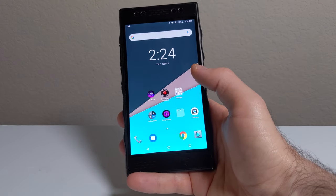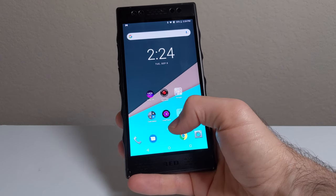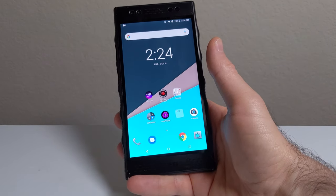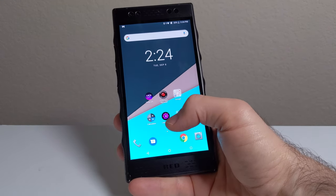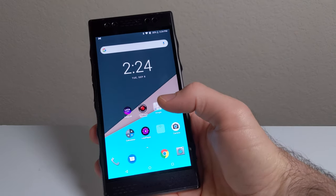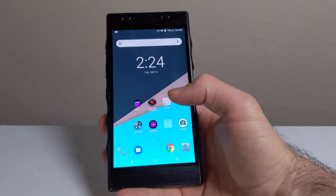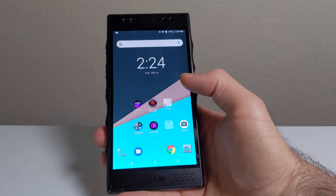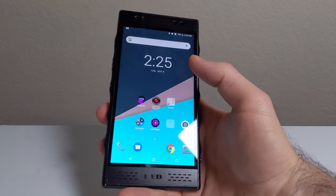So overall, is the RED Hydrogen One still worth buying in 2020? Performance-wise, yes — it still feels plenty fast and I have no real complaints about day-to-day use. But for software and support? Absolutely not. It's stuck on Android 8.1 with no custom ROM support, no updates, and RED is killing all the features that made the 3D work. I'd say definitely pass and get a phone that's still being supported, like the LG G8 — which I recommend way more than this. That said, if you specifically want to create or watch 3D content, this is one of the very few phones that can do it, so it does have a niche use case.